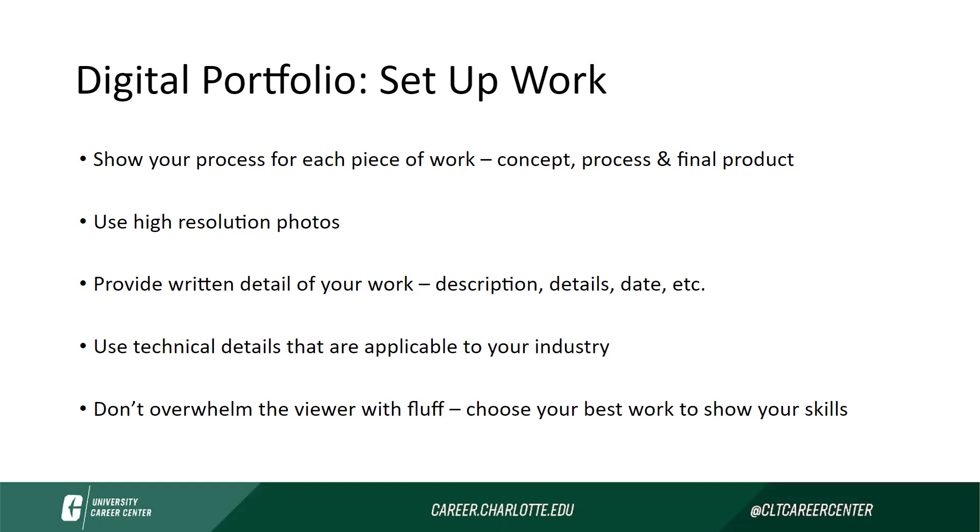As we mentioned with the cartography example, that person had included the technical programs they used on that project. This is certainly something to consider — including the technical skills that are applicable to that industry. Especially if you're looking at certain jobs and internships you're hoping to apply to, think about what programs they're expecting you to know. If you have experience using them, make sure that's written and clear on the different projects you're listing, so when they reference your portfolio, they can see that. Choose the best work that shows your best skills.